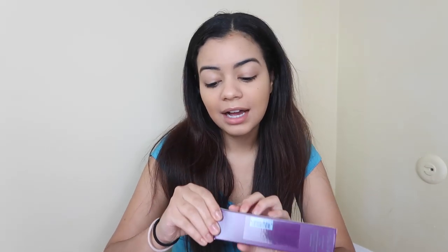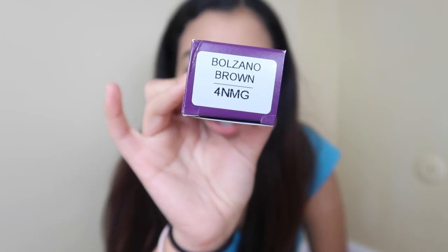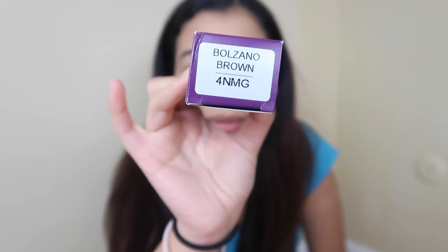Here's the hair dye — this is the activator and this is the cream color. I picked out a kind of chocolatey dark brown because since I do model, I can't really change my look too drastically. I can't change my hair to a red or a crazy color because it can affect my bookings and my portfolio. I just wanted something that would make my color pop or look natural but healthy and shiny. The color I picked is Bozano Brown — I hope I'm pronouncing that correctly.